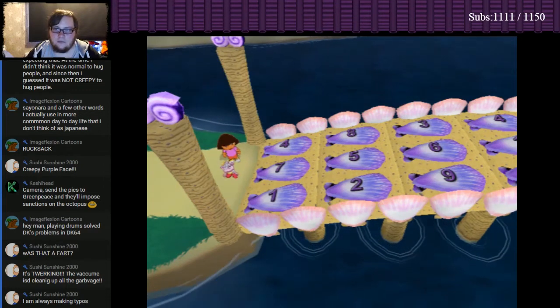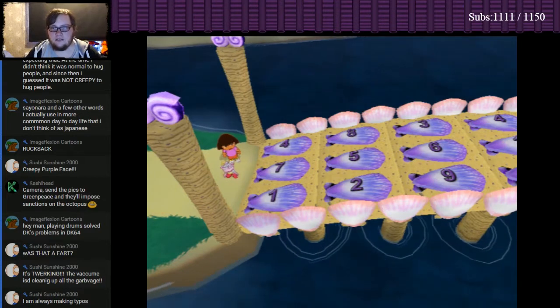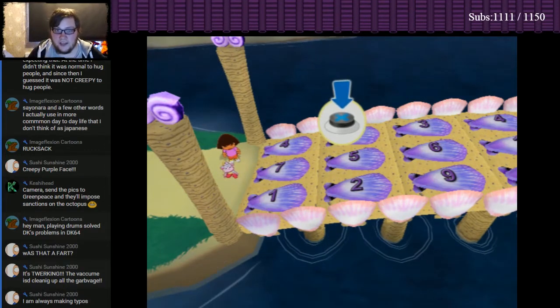We need to follow the shells from one to nine! Okay, easy! Choose the shell Boots needs to jump on! Use the left analog stick to move the highlight and then press the action button! I've got this!